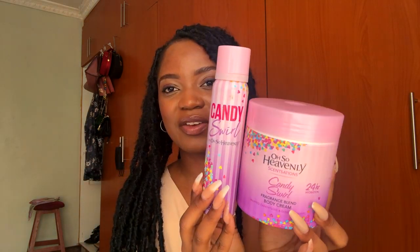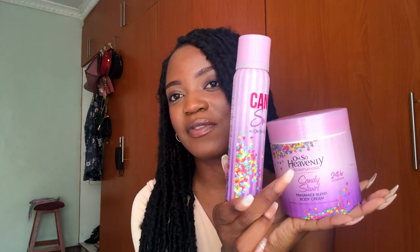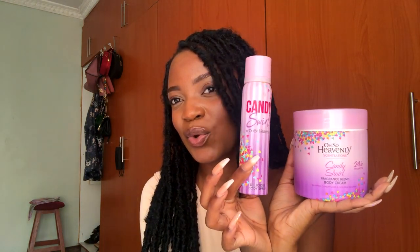Next up I have Candy Swirl by Also Heavenly. It smells very similar to I Love Candy but it's a little warmer, and honestly I think it's nicer. I also have the body spray for this one. It's a little young-smelling, yes, but who cares — I love my gourmands, I just love smelling like a nice sweet dessert. I have the body cream and the body mist, and I love the packaging too — so pretty and cute.